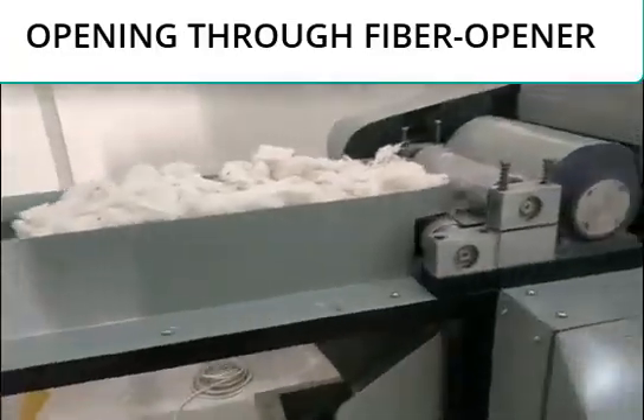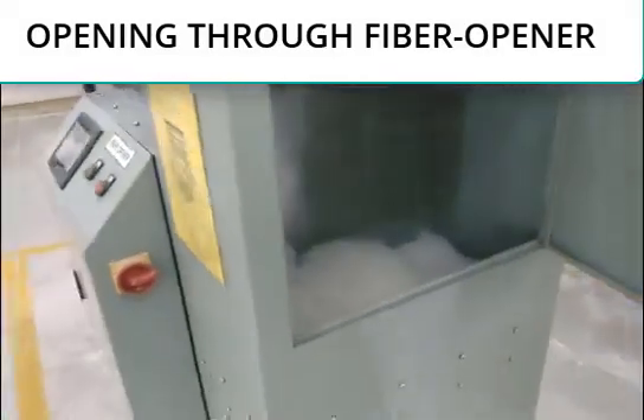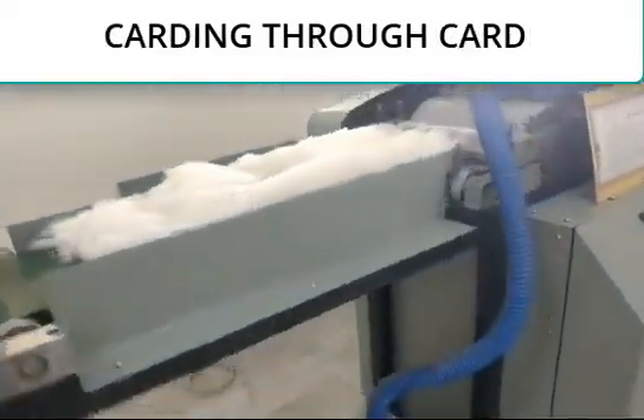First of all, the banana-cotton blend was opened using a fiber opener. Then carding was done through the carding machine.